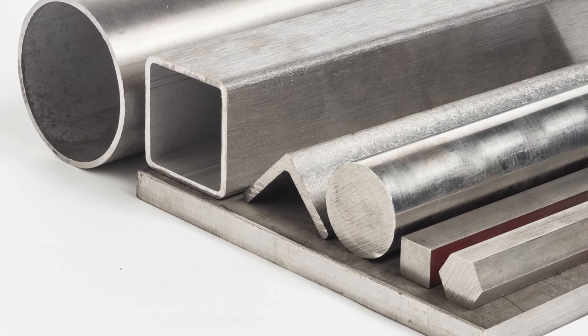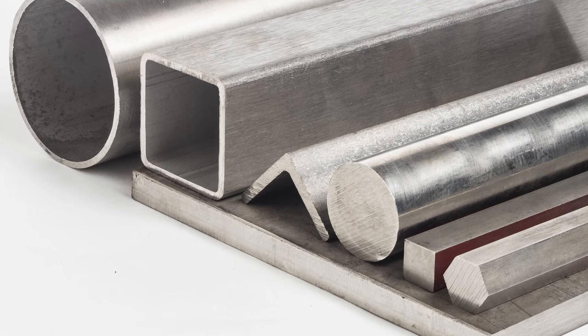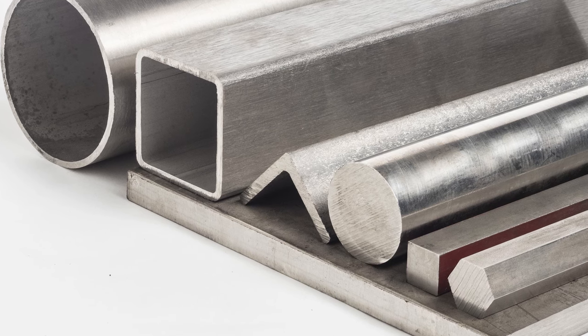Be careful when it comes to stainless steel, as some people will mistake it for a non-ferrous metal because of its corrosion resistance, but it actually is a ferrous metal. Hopefully this video has helped you understand the difference between ferrous and non-ferrous metals.